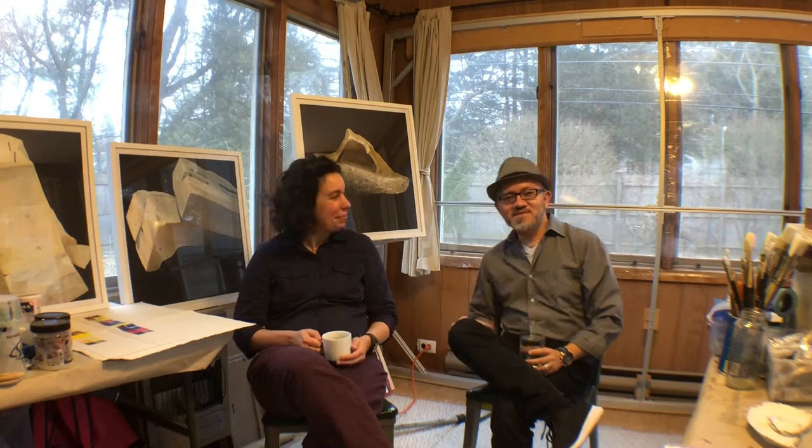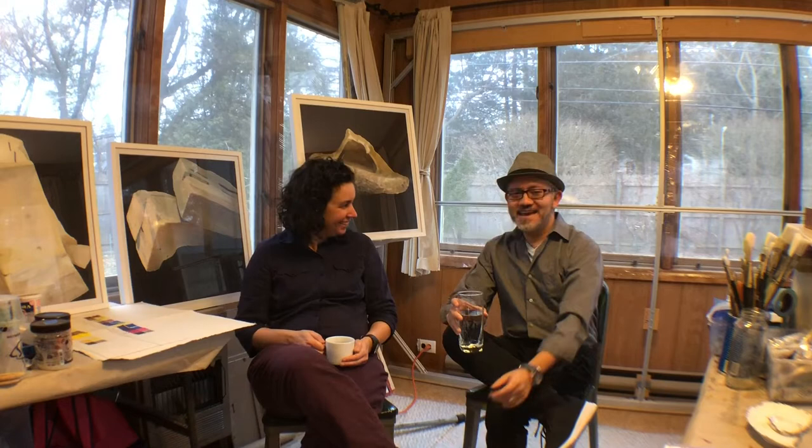Hello my friends, welcome to Breakfast with Sergio. I'm here in the studio of Amy Babanik. How are you Amy? I'm doing good, thank you. And today we're going to talk about what makes a great studio.